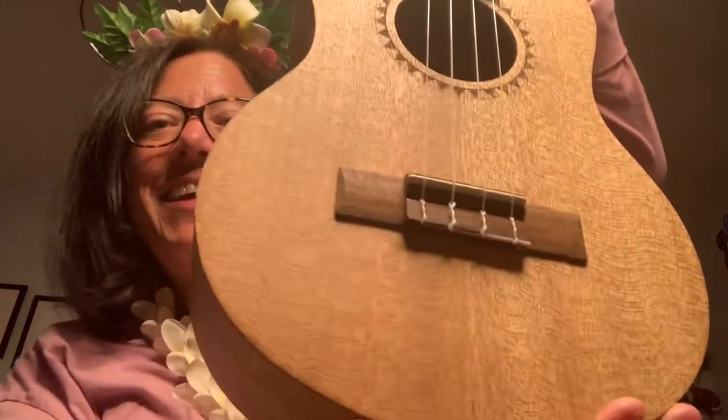My husband and I both did the ukulele lesson. They showed us how to play, though I can't quite remember everything. Isn't it pretty? He really loves it. What's nice is it came in a really nice carrying case. They put a fragile symbol on it when he left it at Bell Services, and he was concerned about it the whole way home — but as you can see, it made it home safe and sound on the plane.